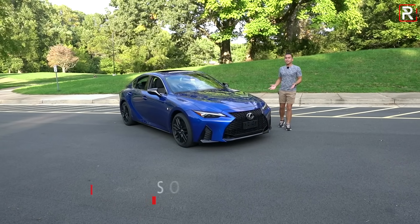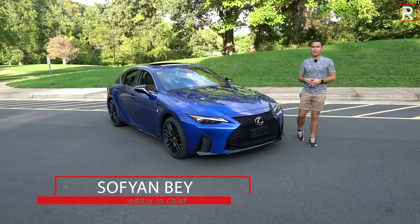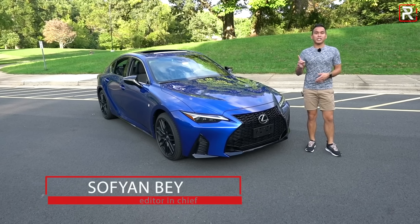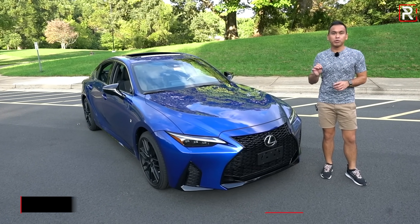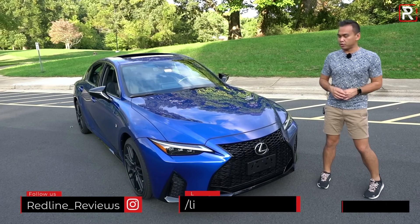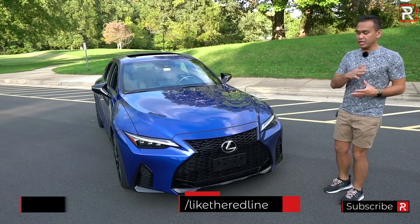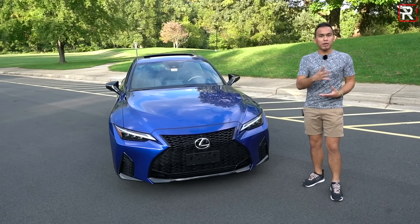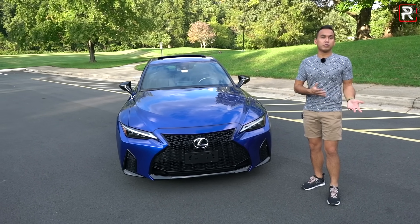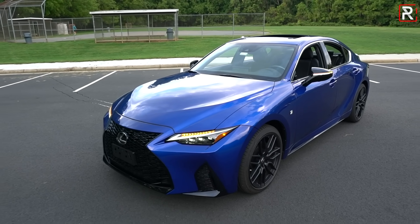When the third generation IS came out back in 2014, I was not the biggest fan of the styling. Today, I don't think the current car has aged very well, which is why I'm happy to say that Lexus has made some pretty nice upgrades to the IS for 2021. This is a far better looking sedan than what debuted seven or eight years ago — really, this is the way it should have looked when the car first came out. But remember, this is still based off of the third generation model; Lexus did not invest in an all-new platform like Acura did for the all-new TLX.